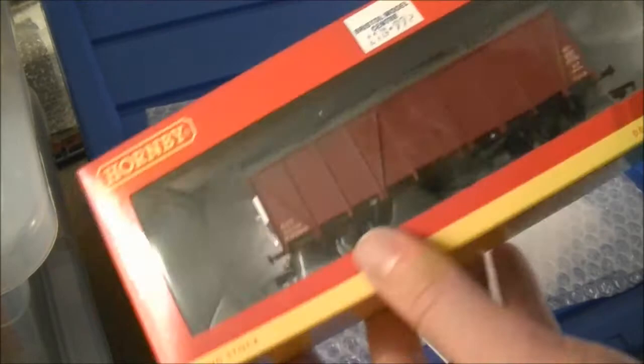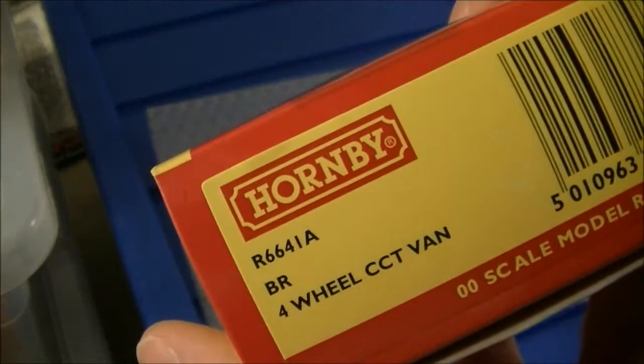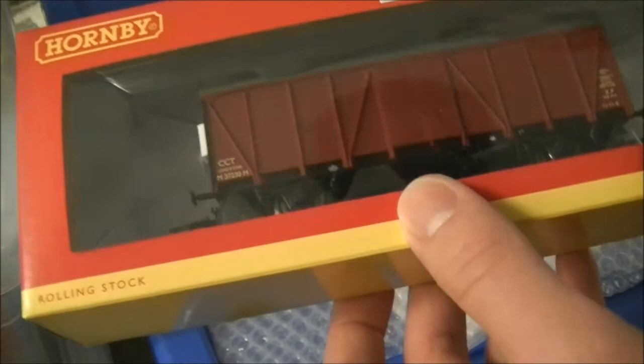It is an LMS - as we can see on the end - but this one is in BR livery. It's an LMS four-wheel CCT van built by the LMS. They were designed for carrying parcels and other bulky goods; I think they could also be used for carrying motor cars as well.